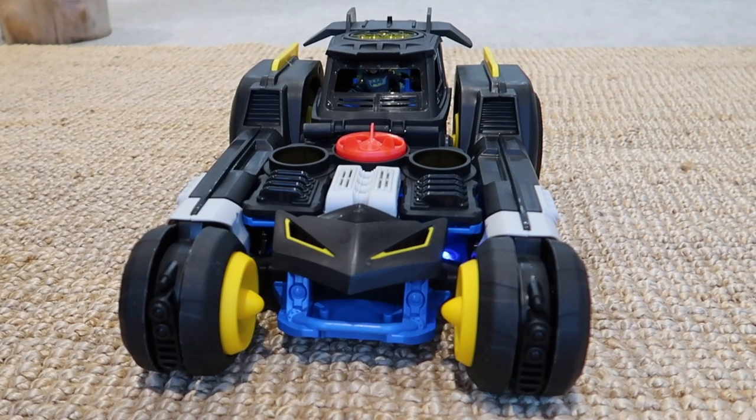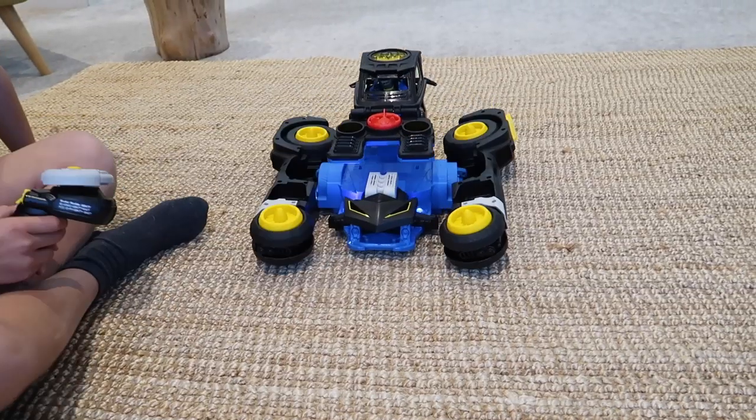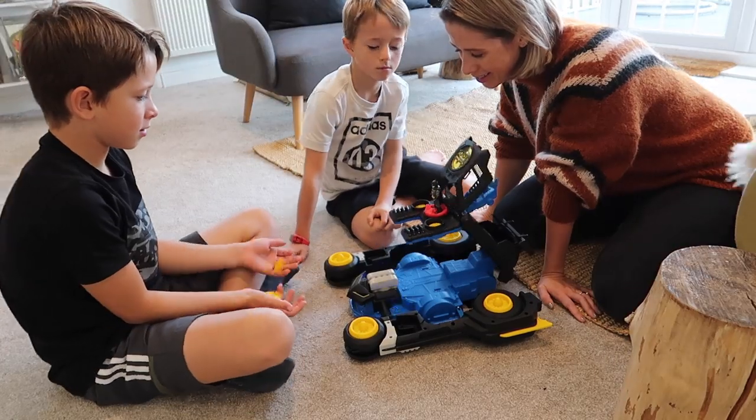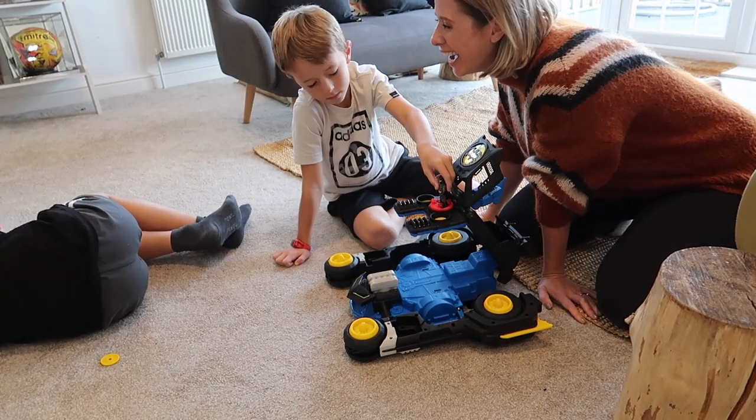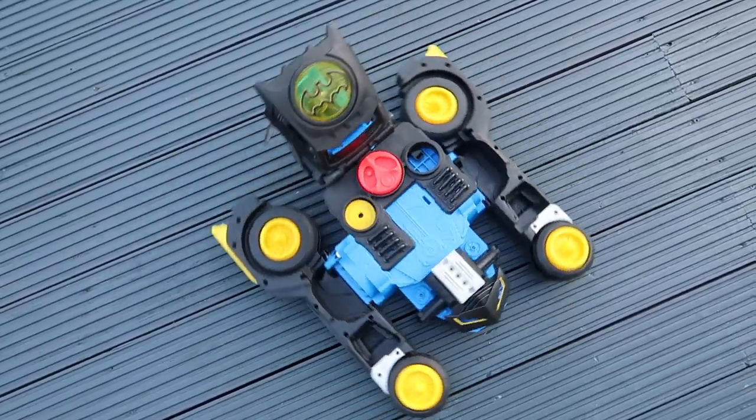One of the modes is a Batmobile and the other is a hover tank mode. All you need to do is press this button here and it transforms from the Batmobile into the hover tank, and it also shoots out really cool discs too. It lights up and it makes really cool sounds, and it can rotate 360 degrees as well.